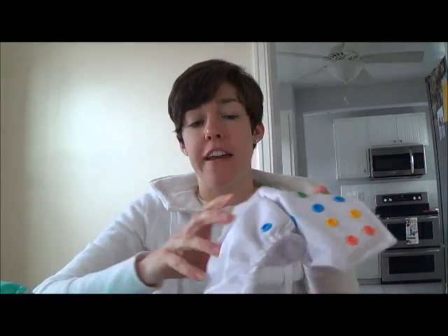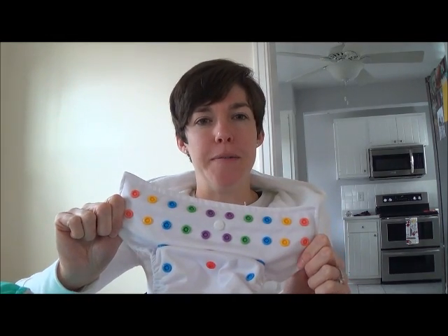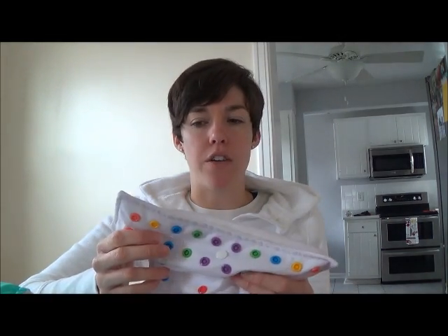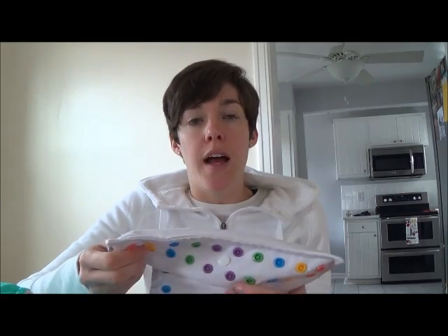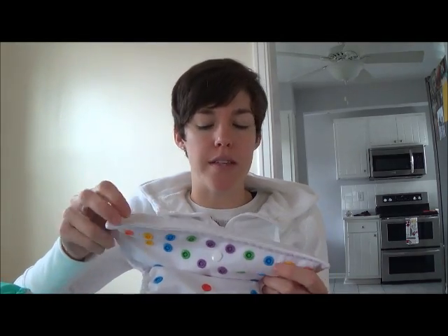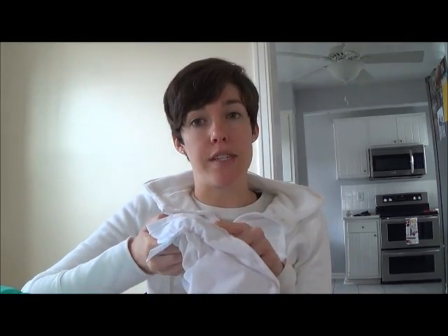My third favorite is the Alva Baby. I've expressed in other videos my likes and dislikes for this diaper, but I'll just give you a quick recap. It's a very good diaper, it's very inexpensive — only $5 a piece — but they just don't hold up well. I've had to replace multiple of these diapers, which wasn't really a hassle; they just sent me new ones, but none of them lasted very long. The PUL will start to delaminate, and it'll bubble and separate from the outside fabric. Other than that, I like this diaper.